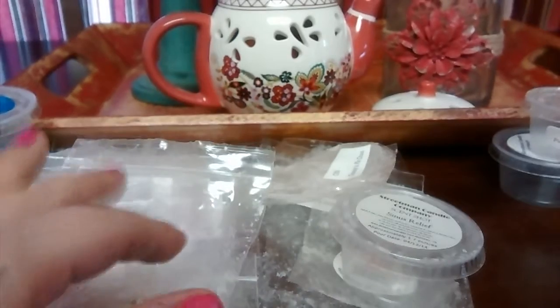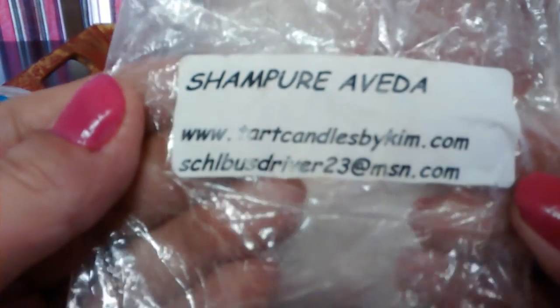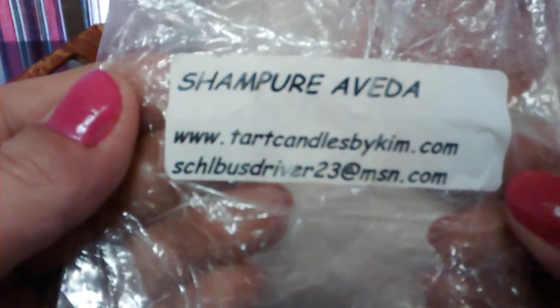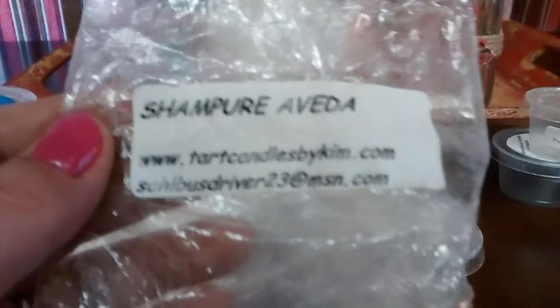Champ — a pure Aveda type — from Tarts by Kim. I don't really know who this is. It was okay; I really didn't pick up too much.